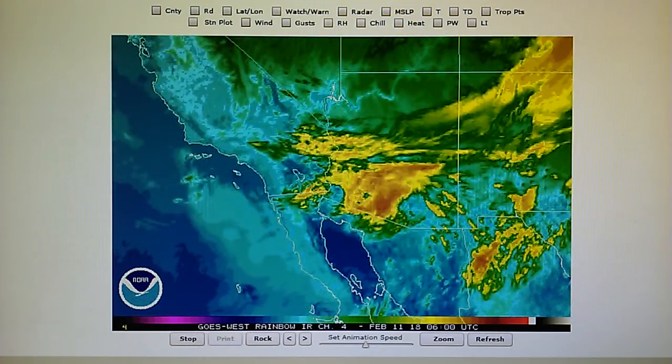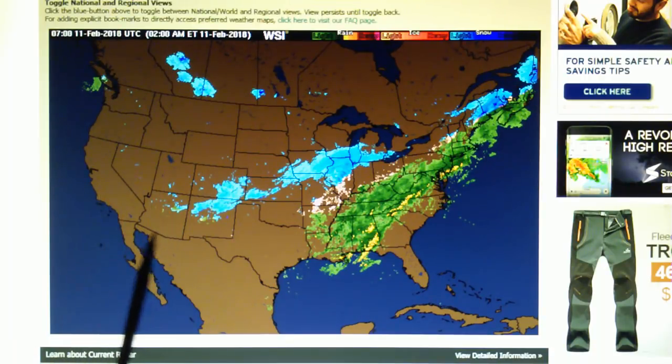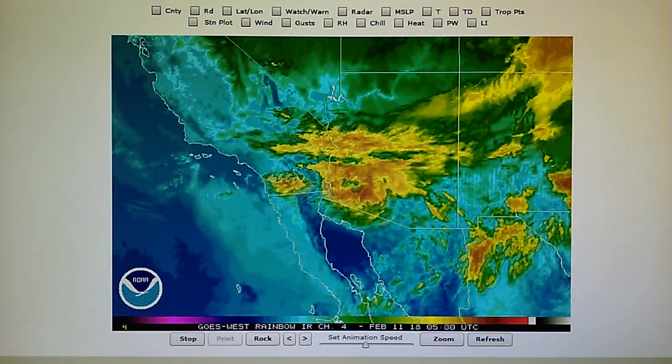As we look at the Doppler map right now, we can see that there is no rain anywhere in this entire southwestern area. We see that there's some snow and rain right over the Grand Canyon area, but nothing over California.